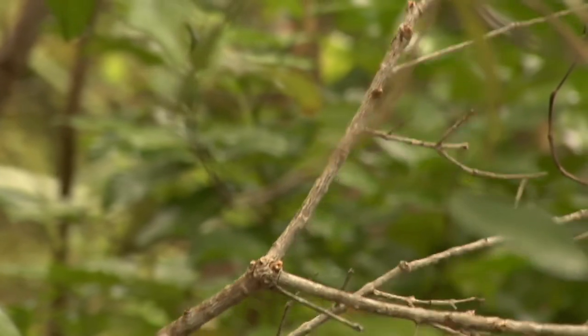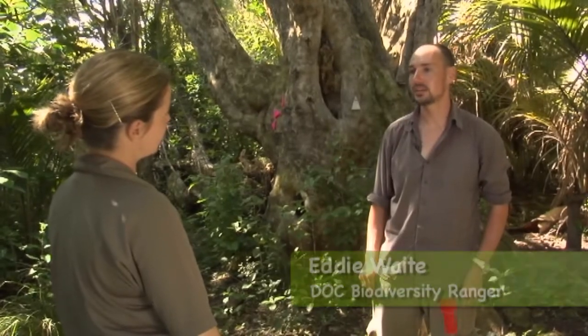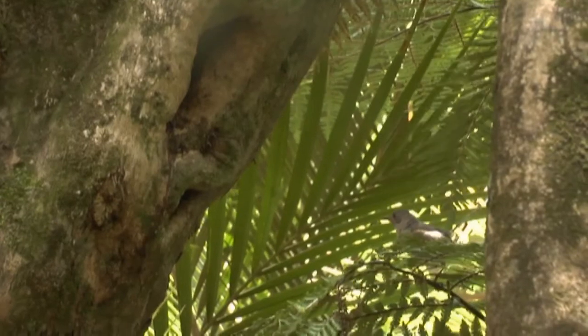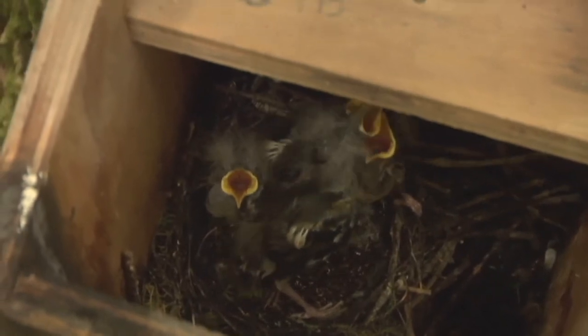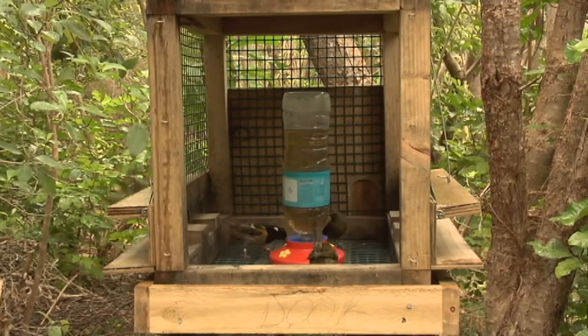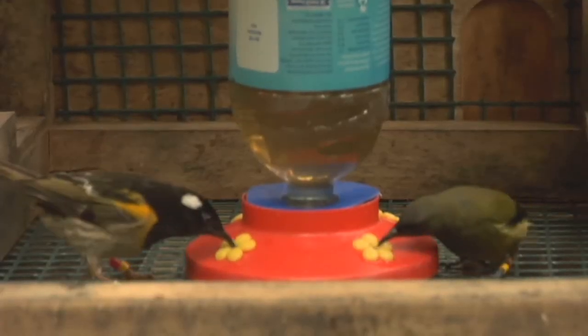Eddie, why are you studying the Hihi out here? Well, this island, Little Barrier, is the last remaining Hihi population. While they've been transferred from here to other islands, they don't breed at those other places without management in the form of artificial nest boxes and supplementary feeding. So we want to try and find out more about their breeding ecology on this island to try and figure out why that is.